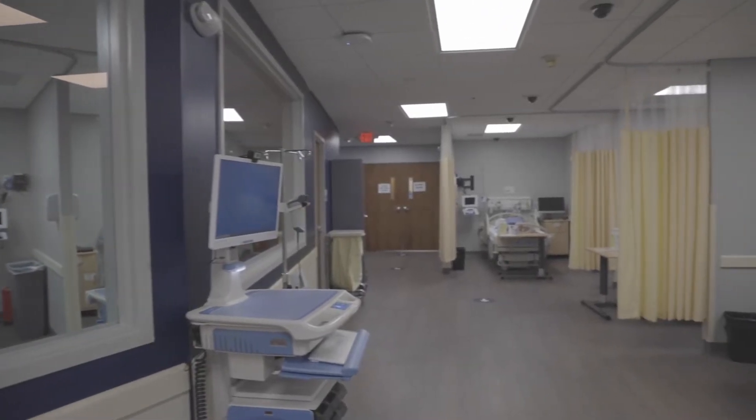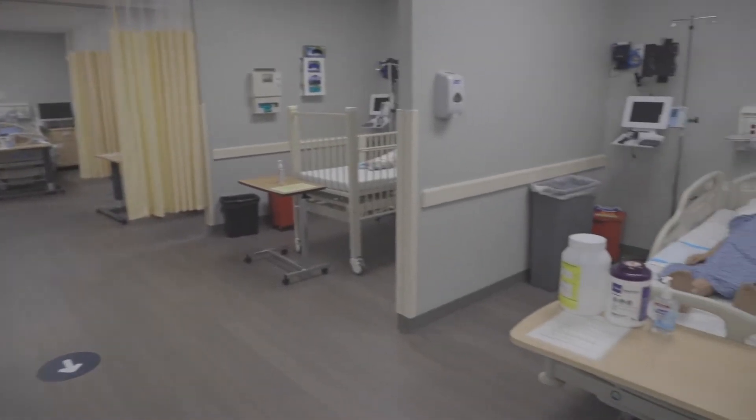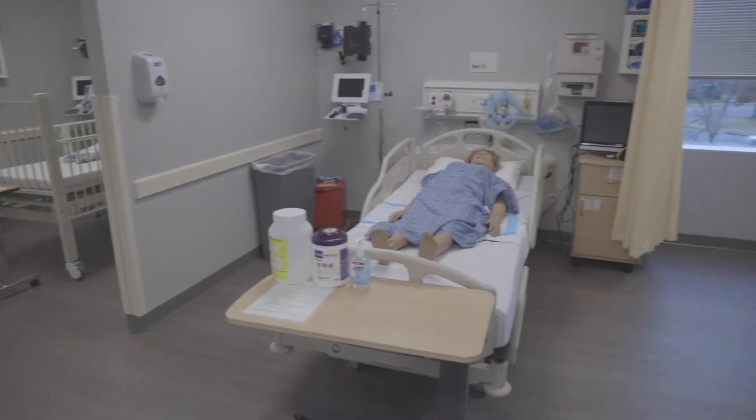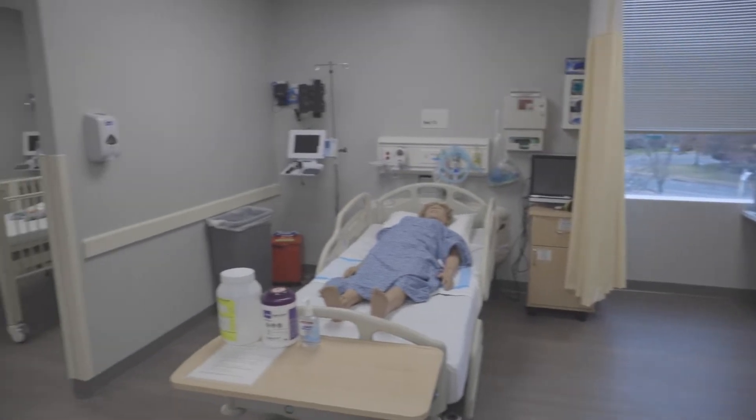The facilities here at GW are great. The sim lab here in Ashburn is immaculate. I was blown away when I came in and got to experience a lot of this stuff. The labs had different tools for each type of clinical placement, which was helpful so that we could learn on the equipment that we would hopefully be using.